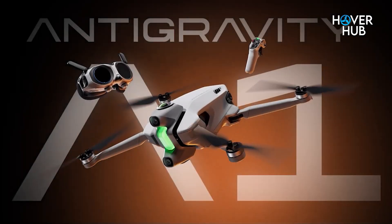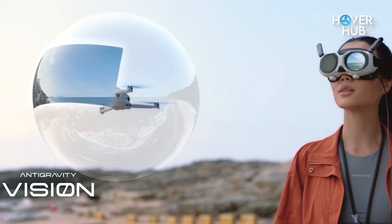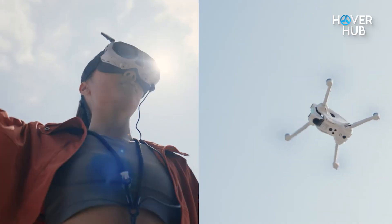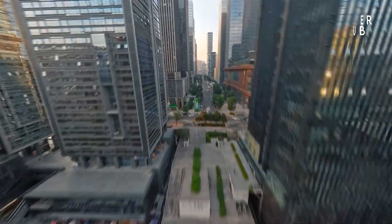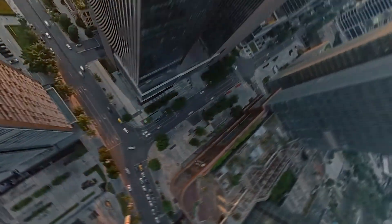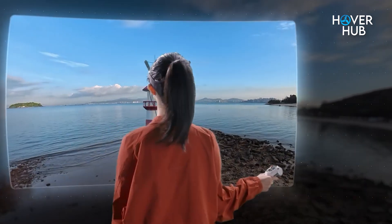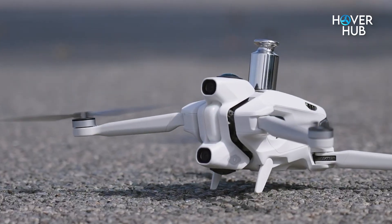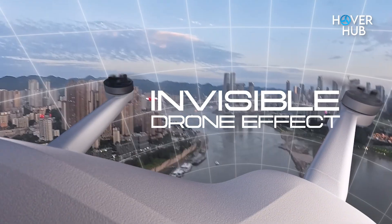Let's start with the Insta360 Antigravity A1, because honestly, this drone feels like it came out of a sci-fi movie. Instead of a gimbal and a forward-facing camera, you've got dual lenses — top and bottom — working together to give you a seamless 360-degree view. That means orientation doesn't matter. Spin mid-air, fly sideways — you'll still have the entire world captured. And the coolest trick? The landing gear folds up after takeoff, so the drone itself basically disappears in your footage.